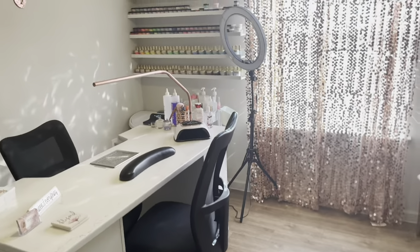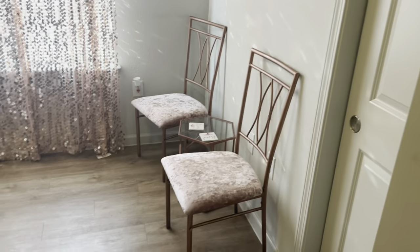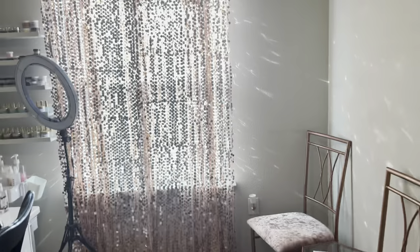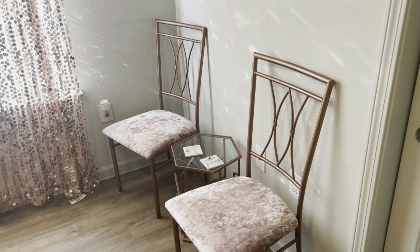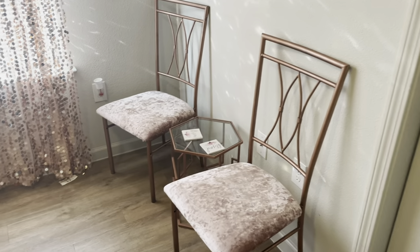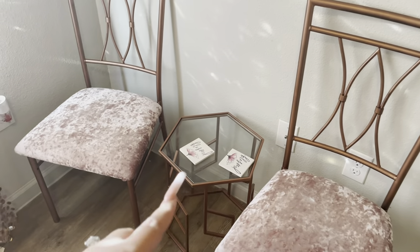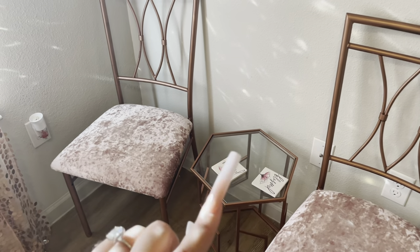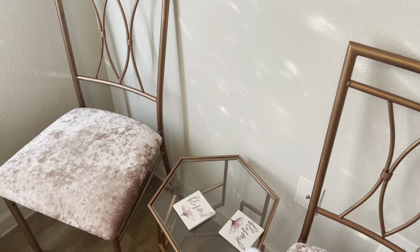Alright guys, so when you come into my nail room, this is what you see. I have two chairs — those are dining room chairs that I sanded, spray painted, and then reupholstered. That little table came from Ross, and the little coasters came from Dollar Tree.